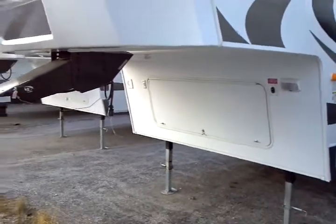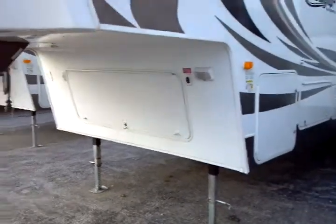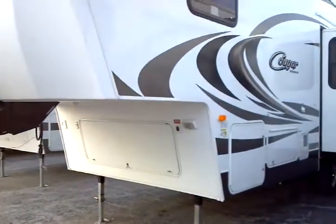We have a cargo light down under here, a power front landing gear control, and a generous pass-through storage.